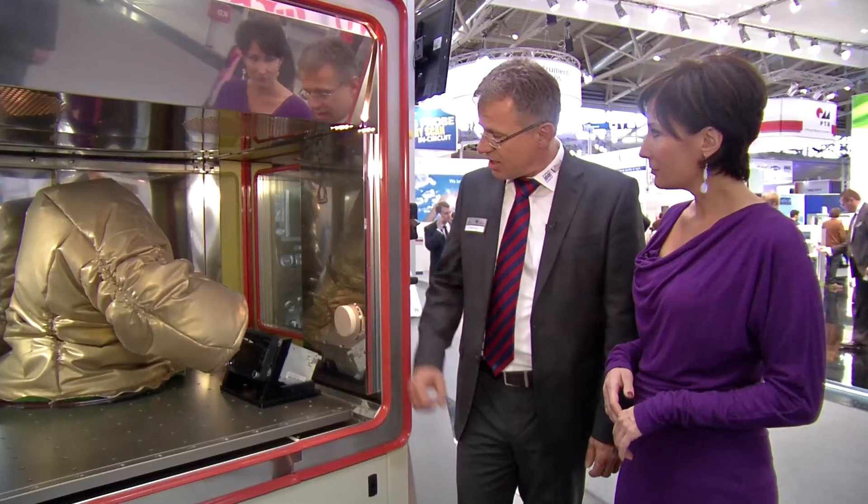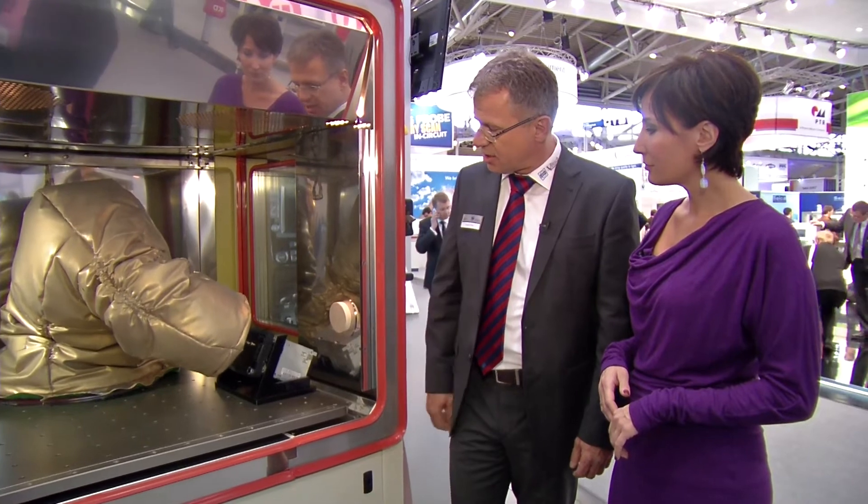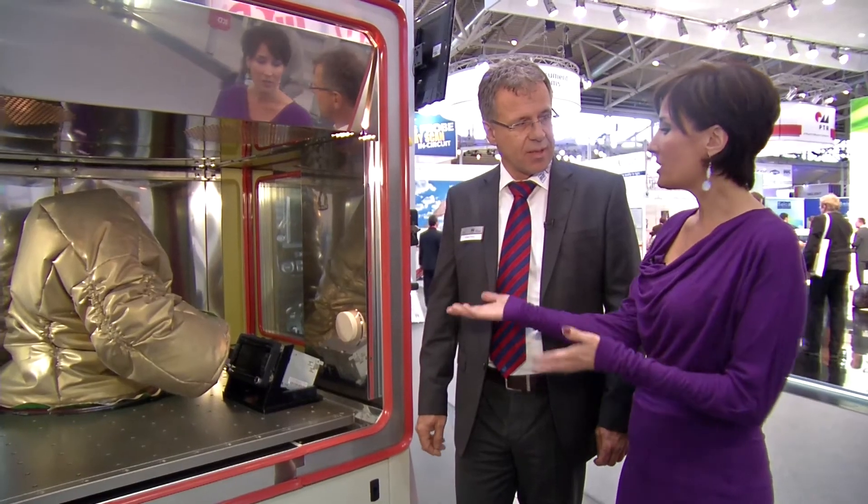I'm standing here at Weiss Technique with Mr. Eibner, who's going to explain to me what we're looking at. Mr. Eibner, what are we looking at? So this is a very unique climatic test chamber integrated with a robot system. We can test, for example, infotainment systems like you see here under different temperature conditions from minus 40 up to plus 80. We can find the haptic and the tension of the different control systems. So basically this is where I would have my navigation box?